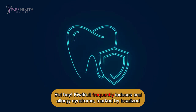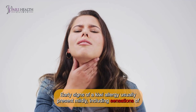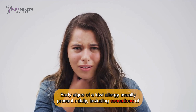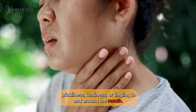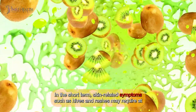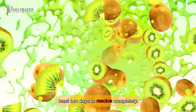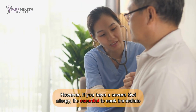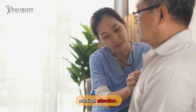However, kiwifruit frequently induces oral allergy syndrome, marked by localized allergic responses in the mouth, lips, tongue, and throat. Early signs of a kiwi allergy usually present mildly, including sensations of prickliness, itchiness, or tingling in and around the mouth. In the short term, skin-related symptoms such as hives and rashes may require at least two days to resolve completely. If you have a severe kiwi allergy, it's essential to seek immediate medical attention.